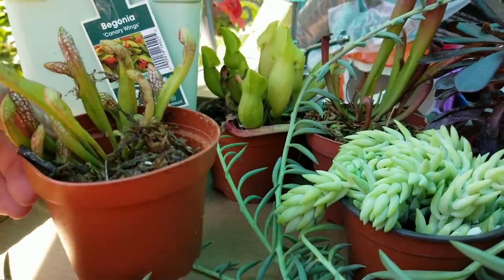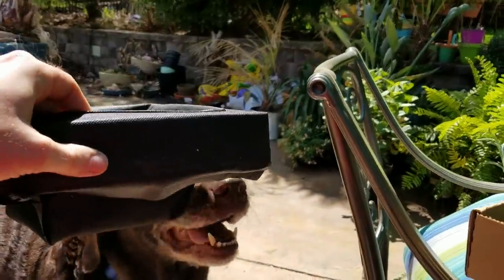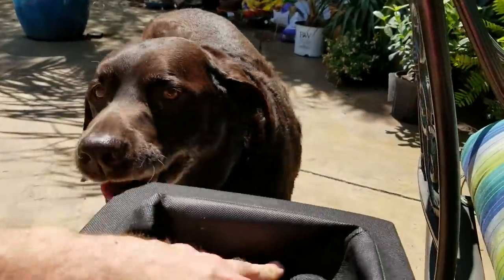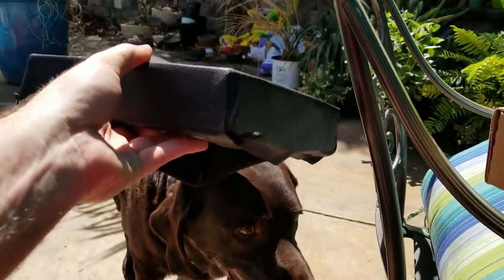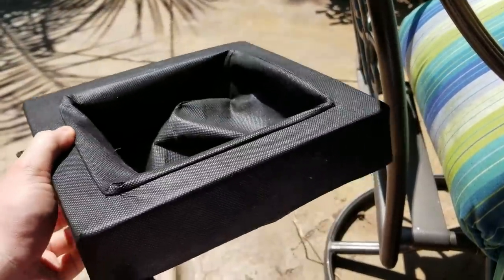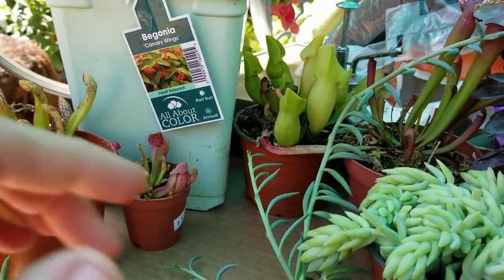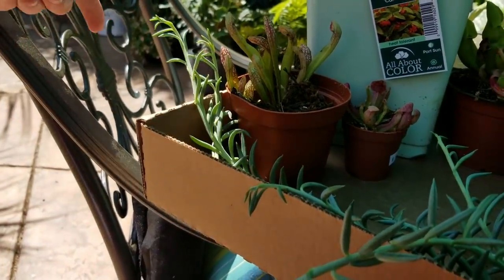I also picked up some sarracenias — pitcher plants. And I grabbed this floater while I was at the nursery. It's basically a piece of styrofoam with landscape fabric around it, and I thought it'd be fun to plant it up with those carnivorous plants. It has a little loop on it so I can tie it off so it doesn't drift underneath the waterfalls. I grabbed an assorted variety of pitcher plants — four of them for this little floater. They don't have names on them, just assorted, but I tried to get a variety. Should be okay for this year; next year might be a different story.